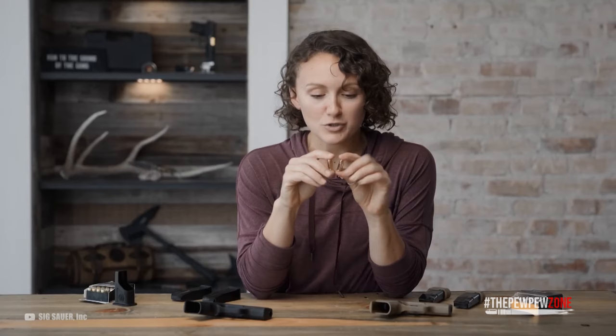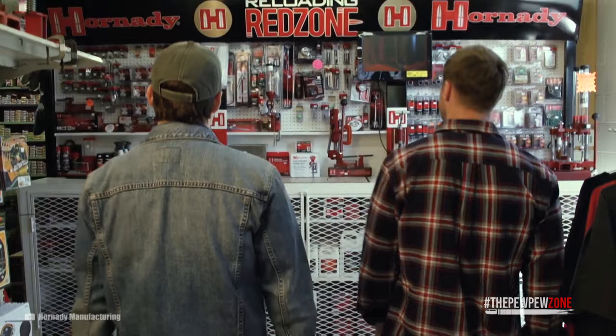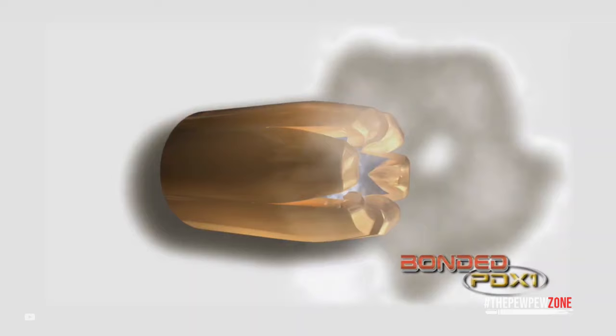A lot of people like the 380 ACP because it is smaller than 9mm, meaning that you can fit more ammo into a smaller package. Did you know that the 380 ACP is actually also called the 9mm short because it is just 9mm but shorter? If you are shopping for 380 ACP rounds, you'll find that there are a lot of them on the market.